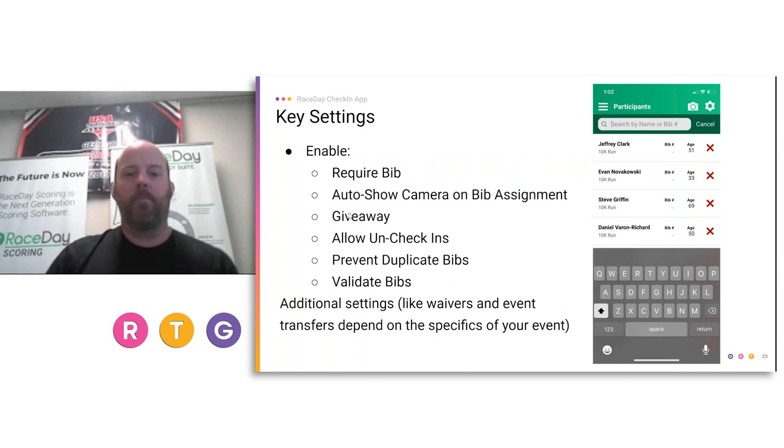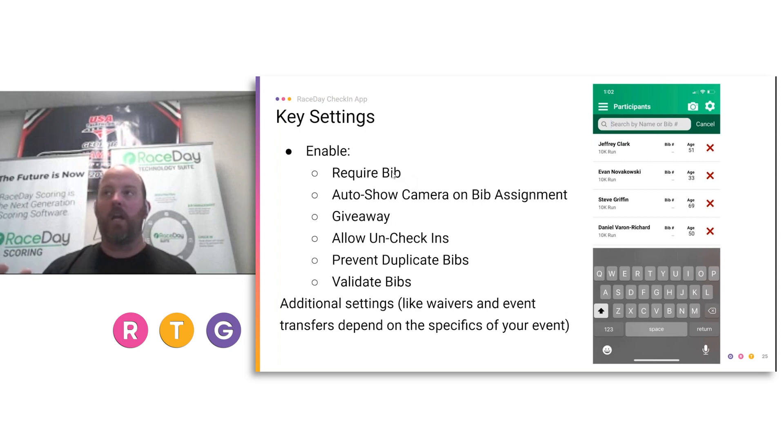Some key settings: strongly advise you to require bib. If you're going to have a QR code on the bib for dynamic assignment or a barcode, select 'auto show camera on bib assignment.' Make sure you're showing giveaways. Allow un-check-ins. I almost always suggest preventing duplicate bibs and validating bibs — validate bibs means once a bib is given out, it's gone; you can't reuse it even if the person changes bib numbers. There are additional settings like waivers and event transfers. Go to set up presets and configurations. There are YouTube videos at youtube.com/runsignup — just search 'check-in app.'